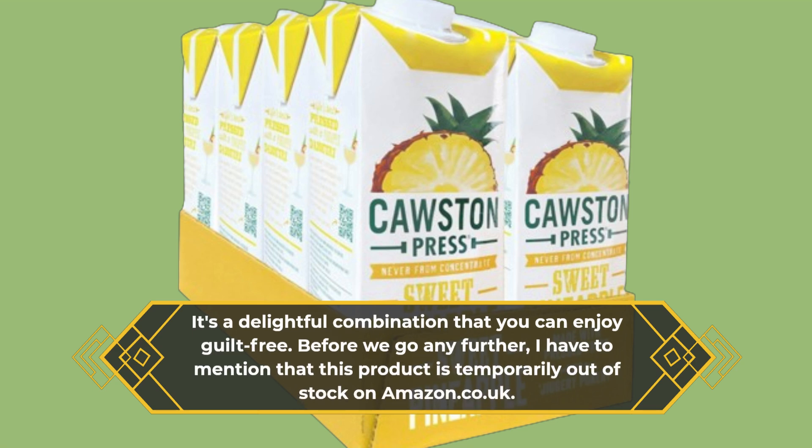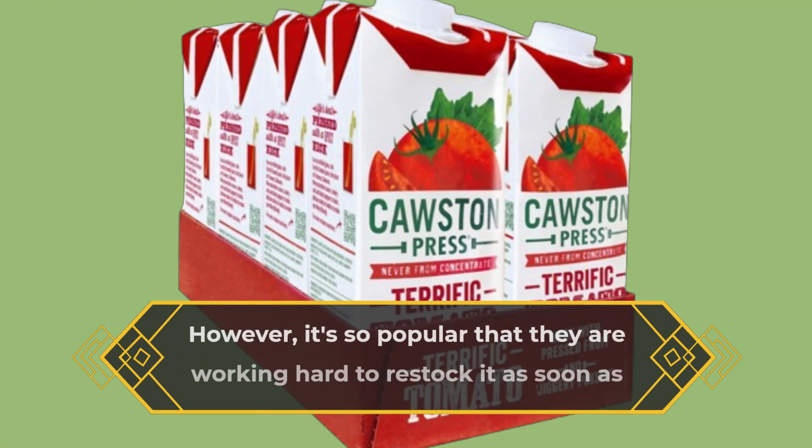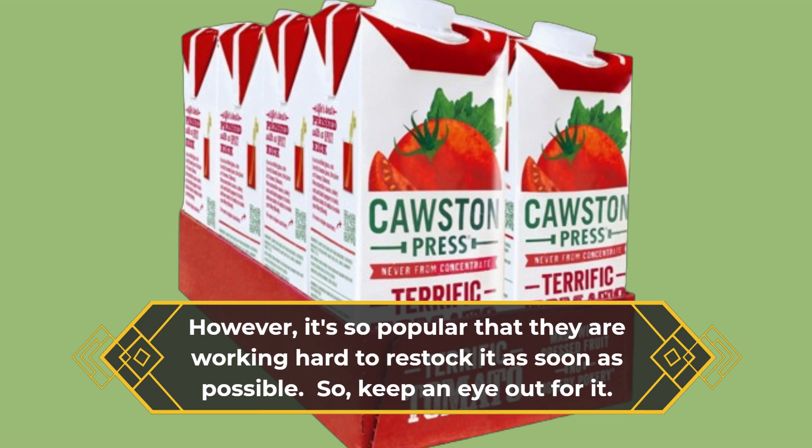Before we go any further, I have to mention that this product is temporarily out of stock on amazon.co.uk. However, it's so popular that they are working hard to restock it as soon as possible. So, keep an eye out for it.